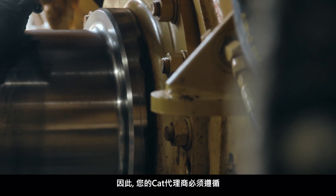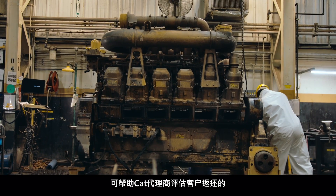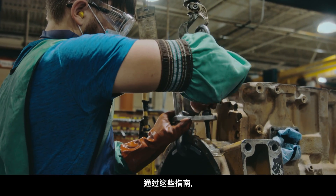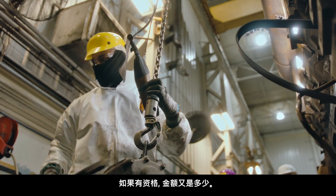That's why it's important for your CAT dealer to follow the CAT Reman Core Acceptance Criteria. But what is Core Acceptance Criteria? These are the guidelines that help the CAT dealer evaluate the condition of used parts returned by customers. From these guidelines, dealers determine whether these used parts are eligible for a core refund and, if so, how much.